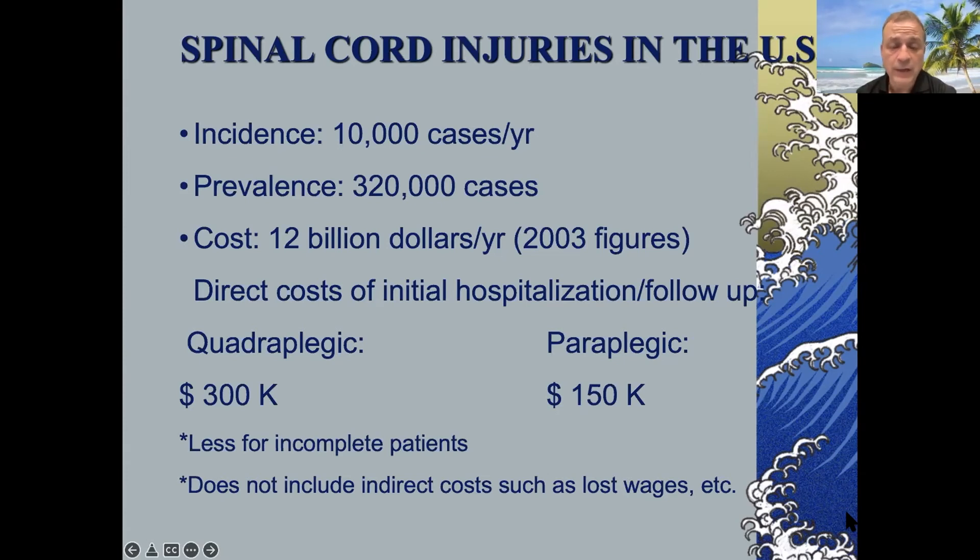For example, in Florida we see much less diving accidents than we did before. The prevalence is obviously the incidence times the years that these people survive, and as survival has increased, the prevalence has increased. It's an incredibly costly disease, not only to manage initially, but also to take care of patients after their injury.